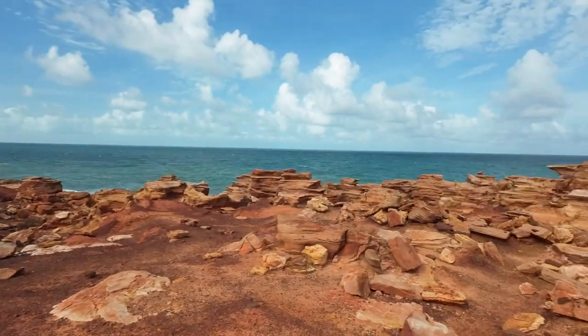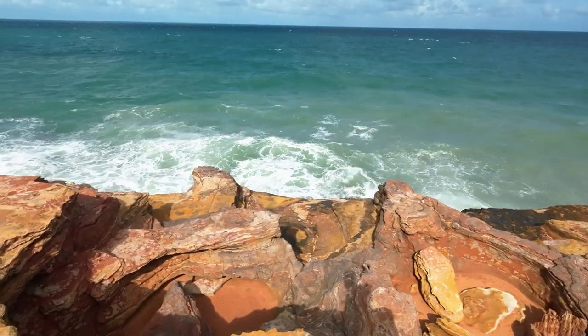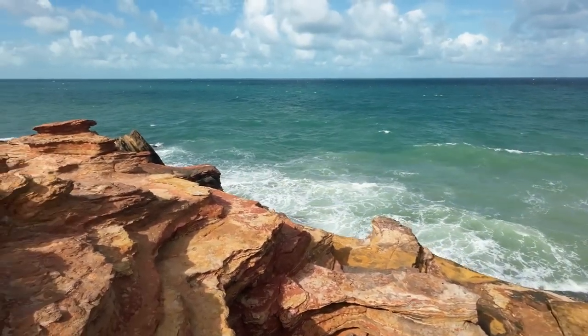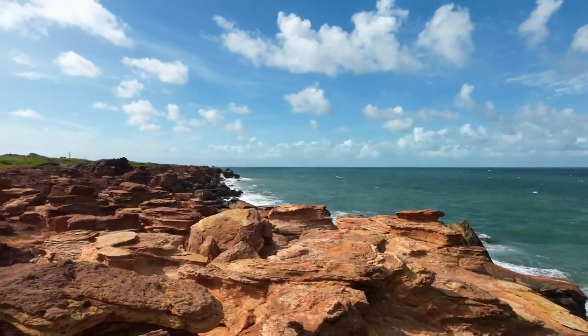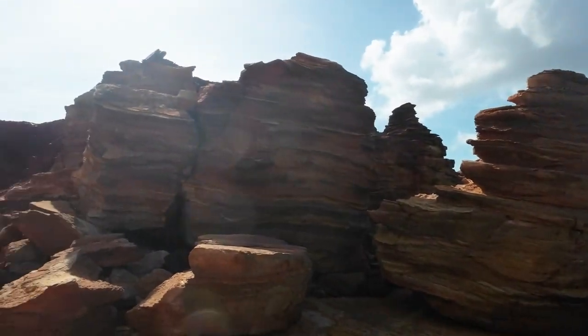Out here they said there were some dinosaur footprints, and after stumbling across all of these rocks we've finally come across them. If you come out here and poke around a bit, you'll come across something like that. You've got to be here to see the colours. There are so many different configurations of rock formations — the colours are just spectacular.